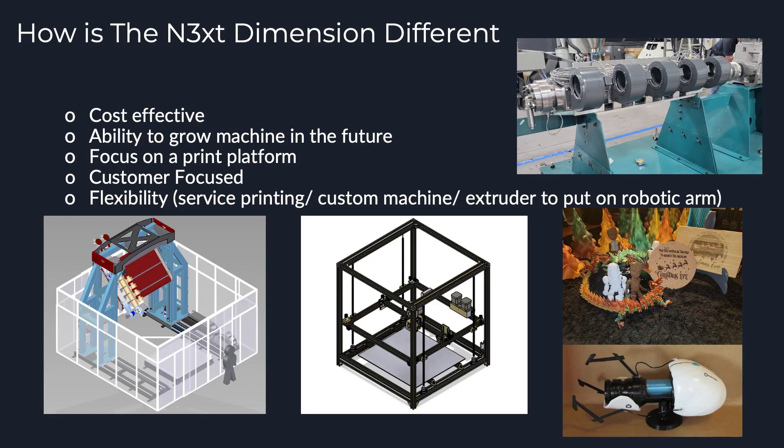So how is Next Dimension different? We're a cost-effective solution because we start at a smaller machine size, providing what material testers and prototyping needs require, and then they can upgrade over time as their business grows. We're also very focused on a print platform — printing is all we do. If a company needs us to print parts for them we can do that; we can build a custom size machine; if they just need an extruder to put on an existing machine, or they want an extra axis of motion or want to use a robotic arm, we can work with them on that as well.